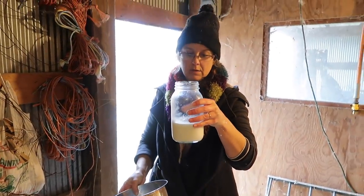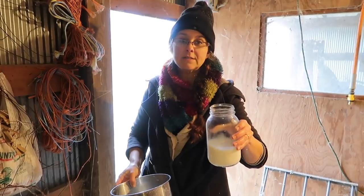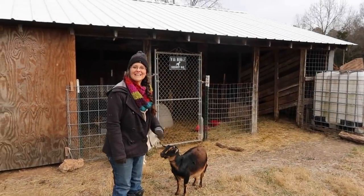This is not a lot of milk, but for a first time, and I didn't empty their entire udder, I'm pleased with this. Okay, let's let these babies out.